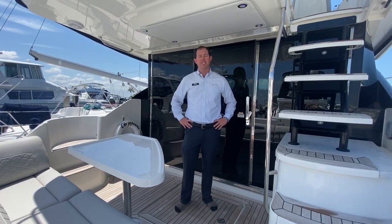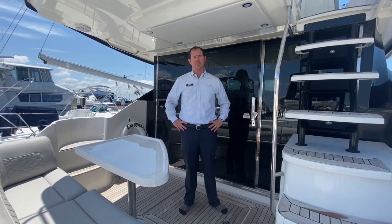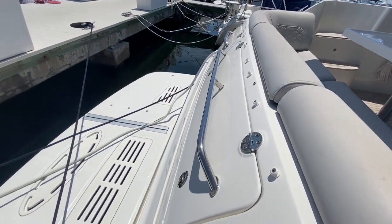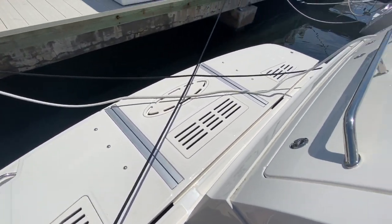Good afternoon. Welcome aboard Chesapeake Dream. It's a 2017 Sea Ray 510 Flybridge. We're going to do a quick walkthrough, starting at the back. This is a submersible hydraulic swim platform. We'll work our way to the cockpit.